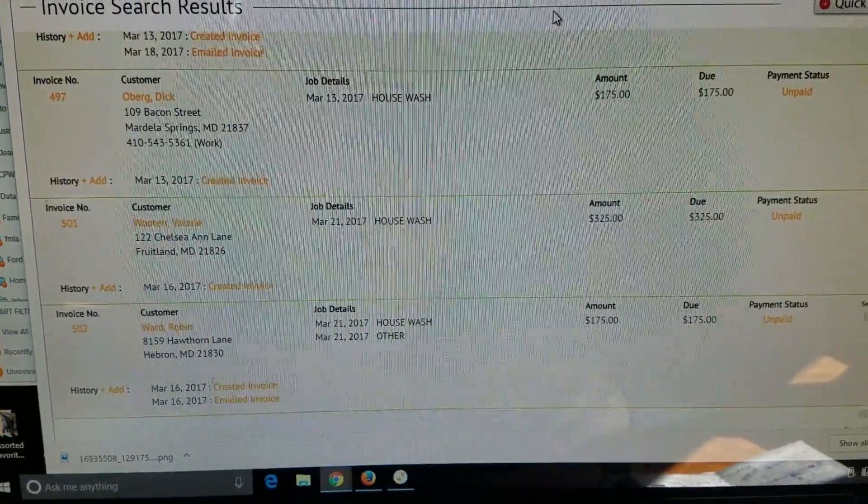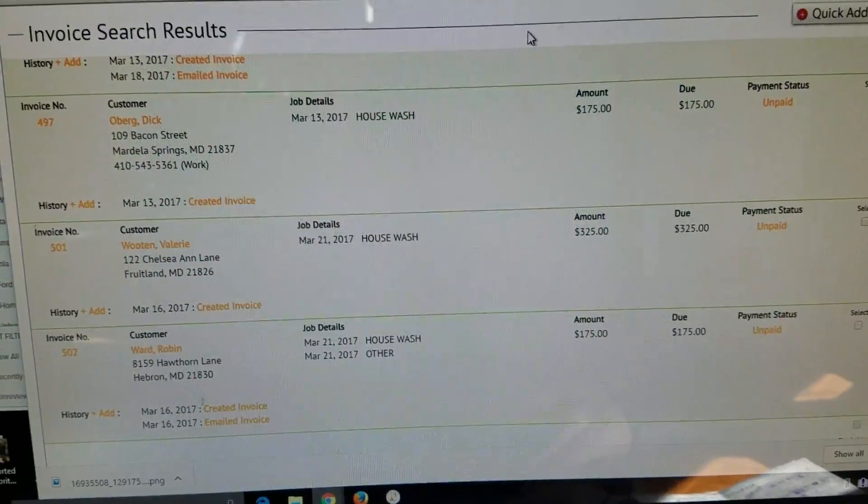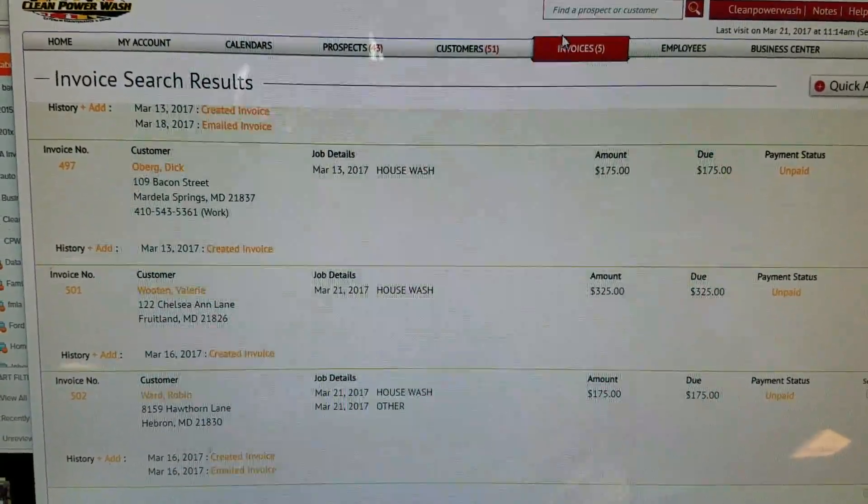Hey everybody, Rob Anderson, Clean Power Wash, Salisbury, Maryland, doing a video real quick about Customer Factor right now.